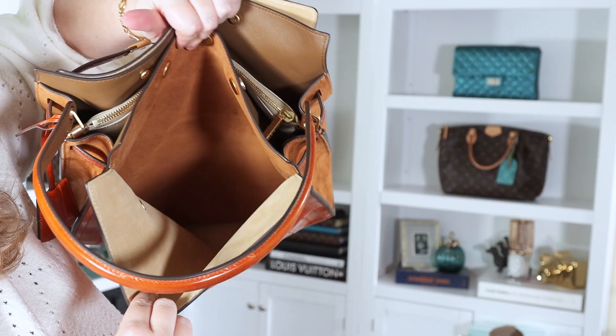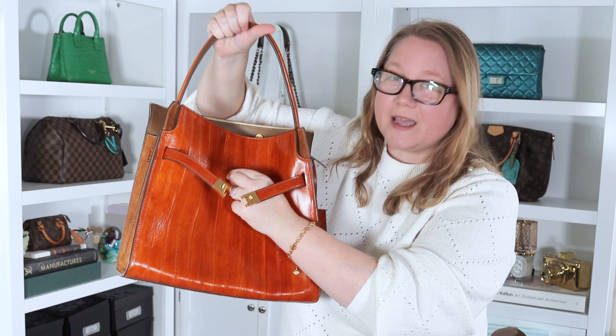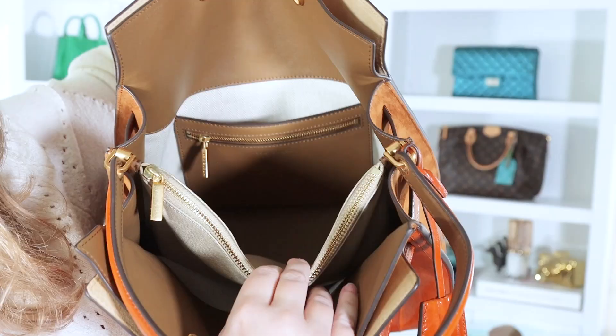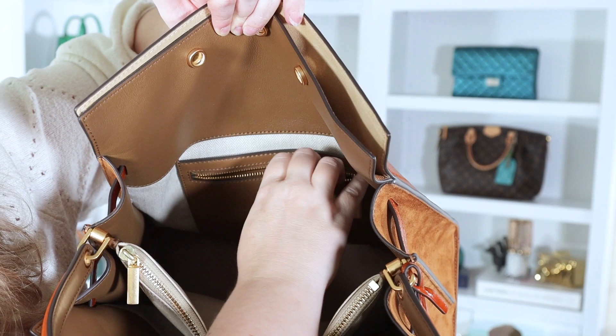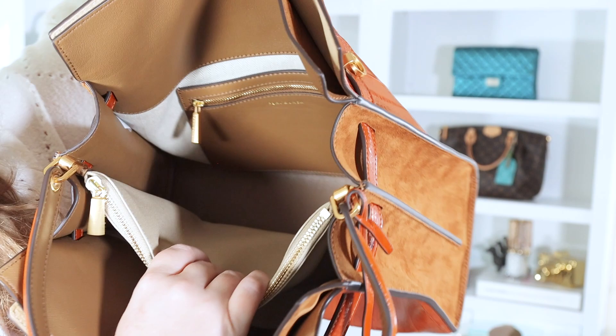Now these flaps aren't just decorative — this is actually a giant pocket that goes all the way to the bottom, and the same thing on the back of the bag. If you want a nice open pocket to slip in your cell phone, I wouldn't recommend the front pocket because the flap can get in the way. I would keep mine in the back pocket — it's also right up against your body when carrying it. Besides those front and back slip pockets, inside you have two compartments divided by a center zipped compartment.